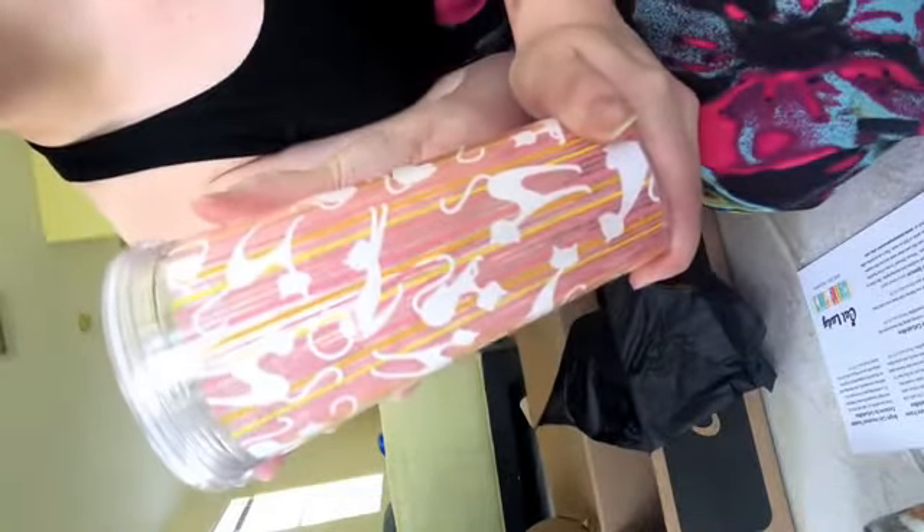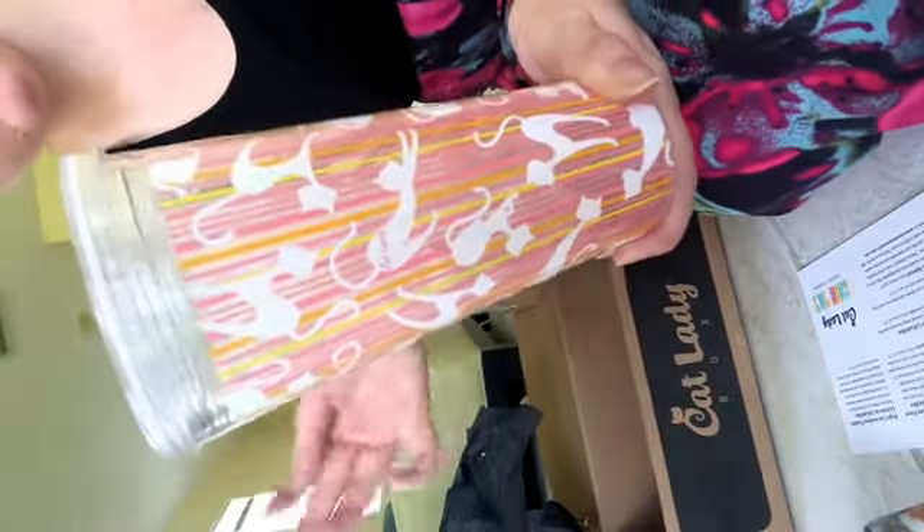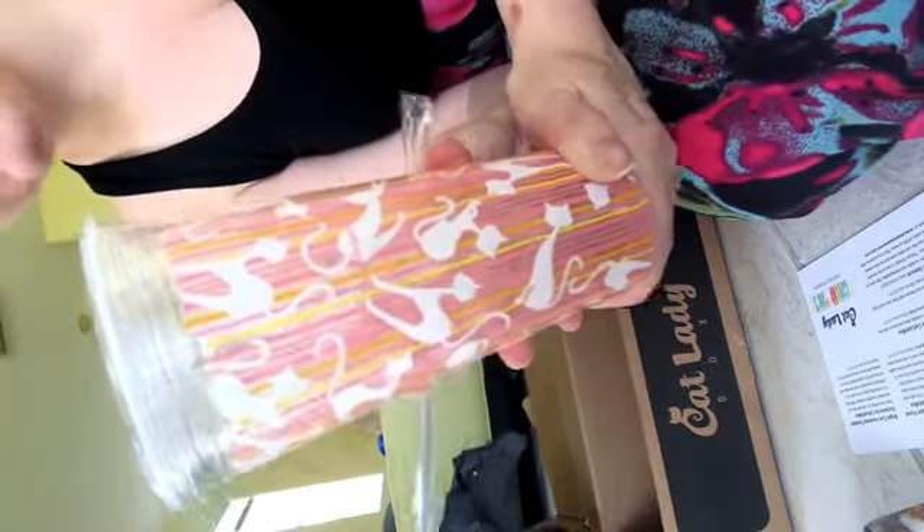This is my favorite — a cat tumbler! I love these. I'm trying to drink more water here in Florida because it's so freaking hot, so this is perfect. And it comes with a straw — it's pretty big too. This is $14.99. This is awesome, I'm super excited about this. By far my favorite item in the June box.